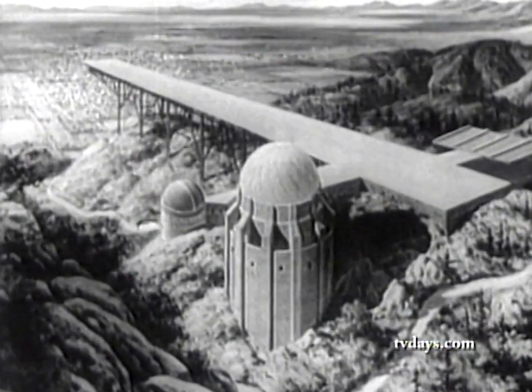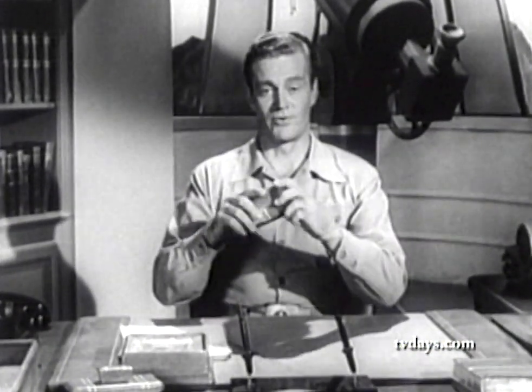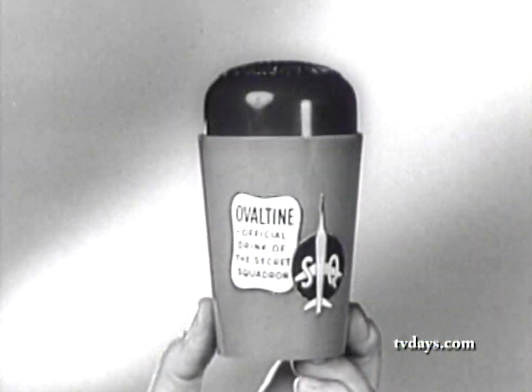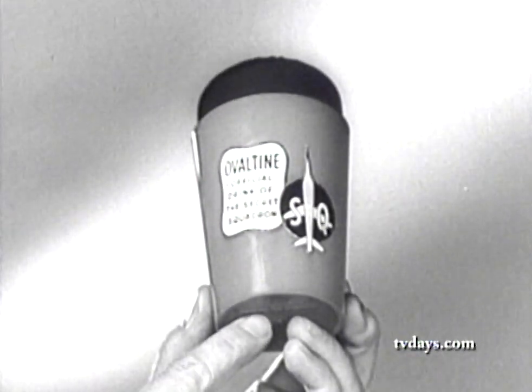Attention, members of the Secret Squadron — announcement, top secret. Our head scientist, Aristotle Jones, has designed an official shaker mug especially for you members of the Secret Squadron. Look — a shaker which you can use in your own home, just as we do here at headquarters, to shake up your chocolate flavored Ovaltine. And when you take off the top, it becomes a drinking mug. This shaker is made of red and blue Styron plastic, practically unbreakable, and marked with the insignia of the Secret Squadron. And here, concealed underneath if you look closely, you'll find our slogan.